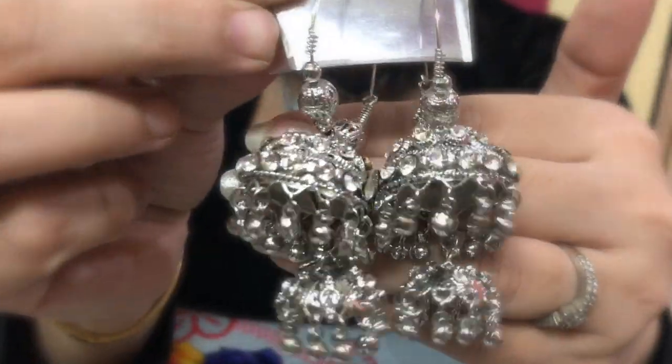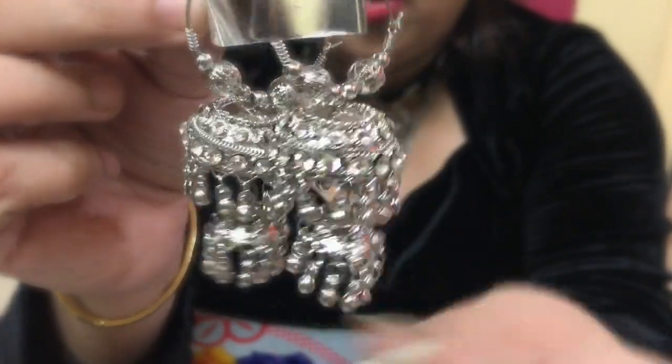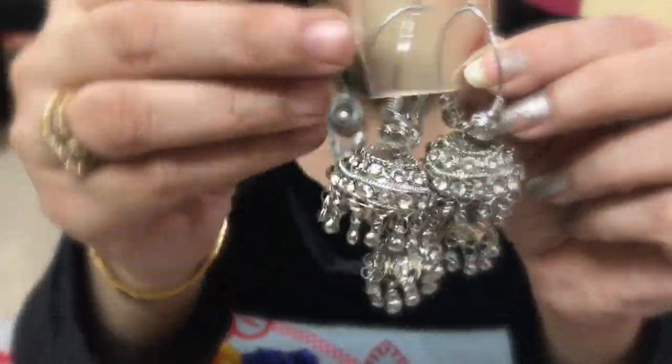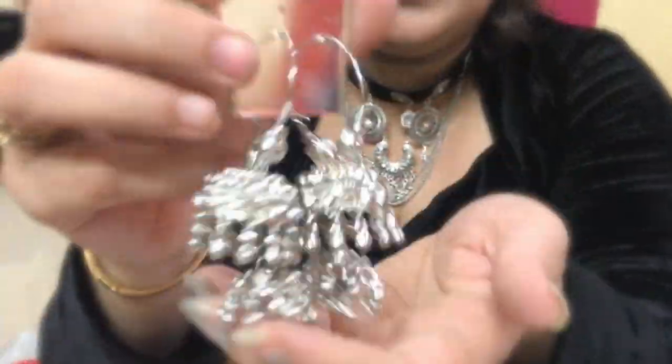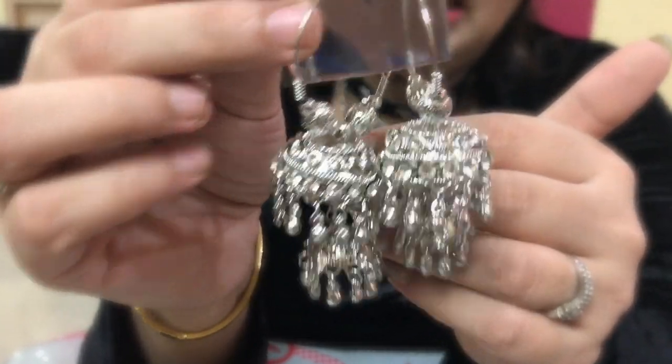Very pretty hoops — they have diamond rhinestones all over them. I have a very similar pair but this one's a little different. These ones are a little more expensive, I think around 250 to 260 rupees, but really versatile.